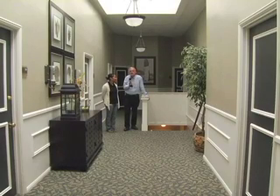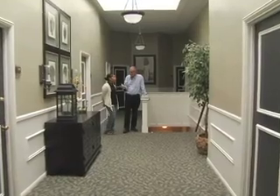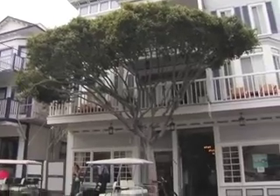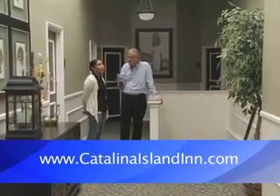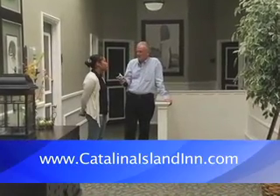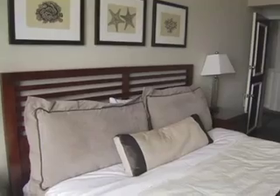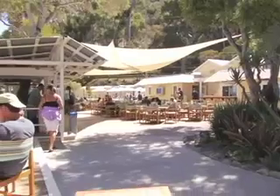We're standing in the beautiful Catalina Island Inn, talking to Aaliyah the manager. The hotel was built in 1907. They've done a lot of modernization — this is actually the sixth remodel, just finished in June. Everything was redone: paint, carpet, beds, linens, mattresses, furniture, and some bathrooms. The hotel has 36 rooms.